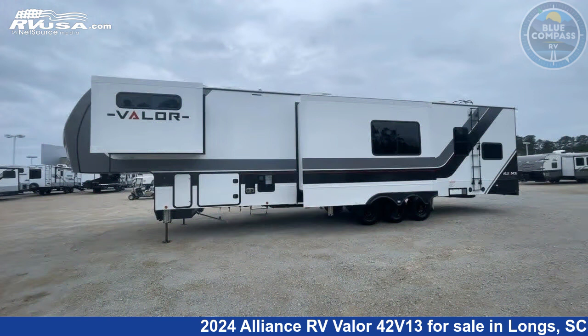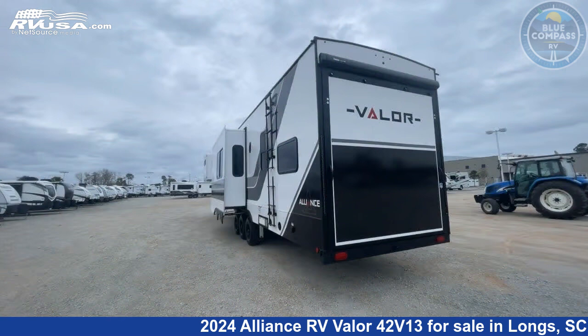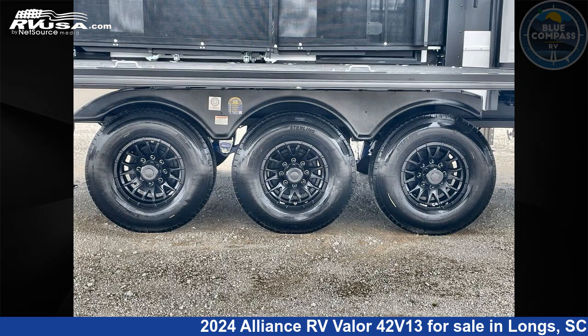This new Alliance RV is 44 feet 0 inches in length and features urban slate interior, sleeps 9, slide out, and 98 gallons fresh water capacity.